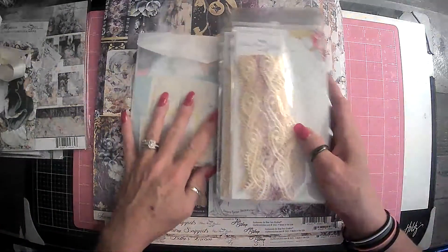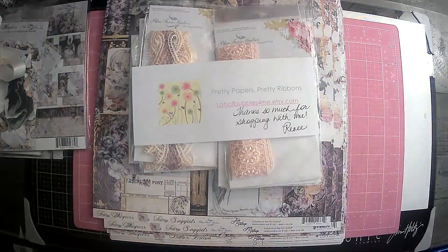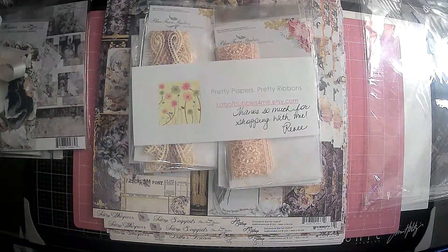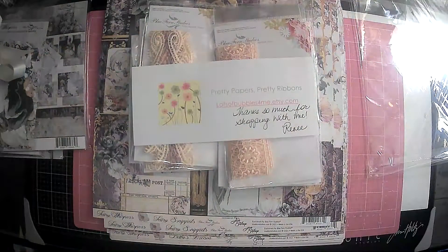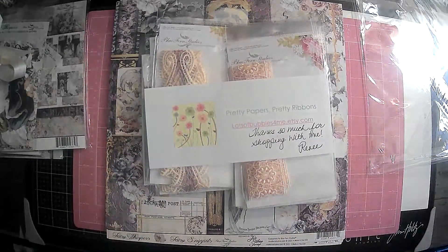Go on over there to Etsy to Renee's shop — it's Lots of Bubbles for Me on Etsy, and I will leave a link to her shop in the description box. Renee is absolutely amazing. I know you will all love and enjoy doing business with her. You go on over there and check her out. Thank you all so much — I'm going to put these in a different space since they're extra goodies. Love the extra goodies. Very summery, very into the season that we have going on right now. So thank you guys so much for hanging out with me today. Again, go on over there and show Renee some love. Thank you guys so much for your support. Love you guys and we'll see you in the next video. Bye-bye.